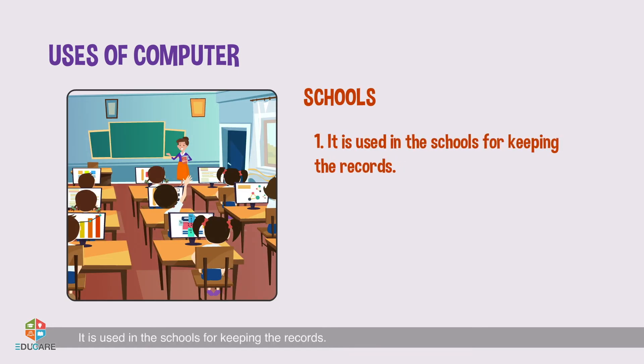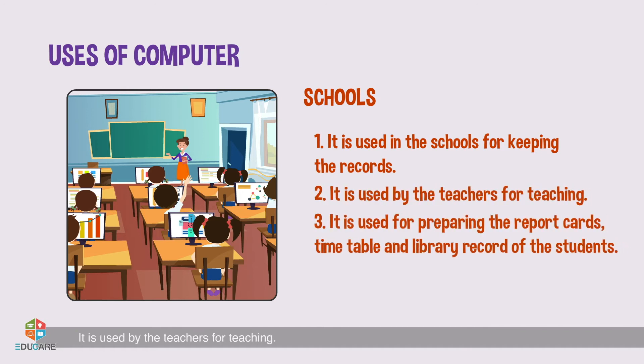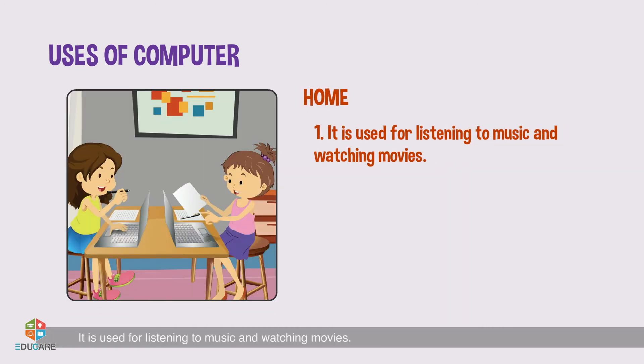Uses of computer: Let us learn how the computer is used at various places. Schools: It is used in schools for keeping records. It is used by teachers for teaching. It is used for preparing the report cards, timetable, and library record of the students.